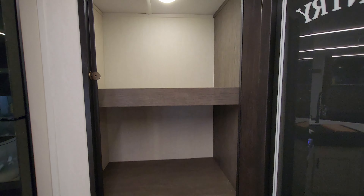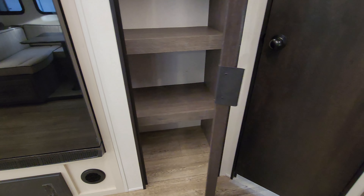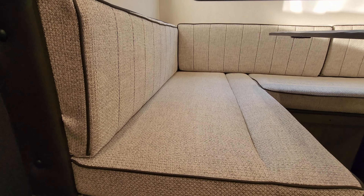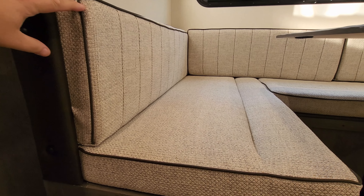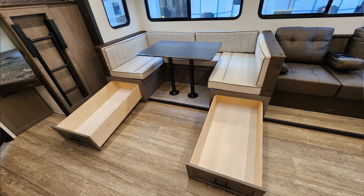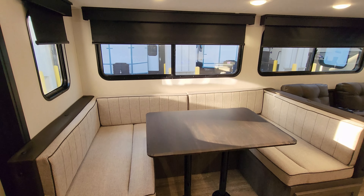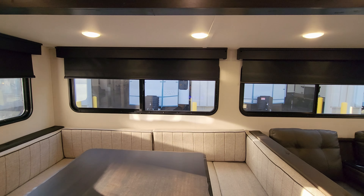We are now up inside the all new redesigned look of the 2025 Alpha Wolf 26 DBH. Pretty much from the floor up it's all changed. We have new flooring, new furniture colors, new wood colors, new countertops, and a new lighting system in parts of the RV as well. There are even little lights here on your countertop area. Be sure to tell me down below what you think of the new look.